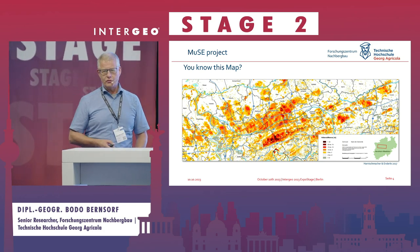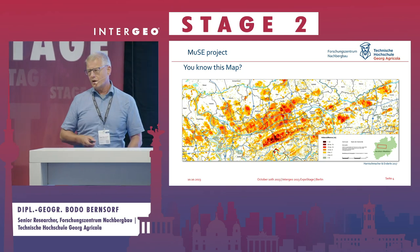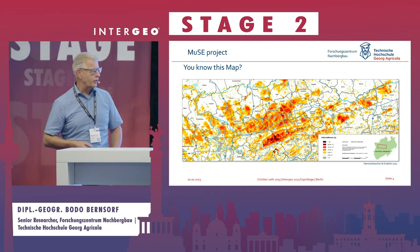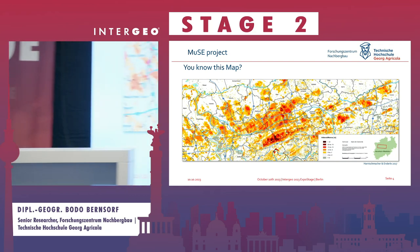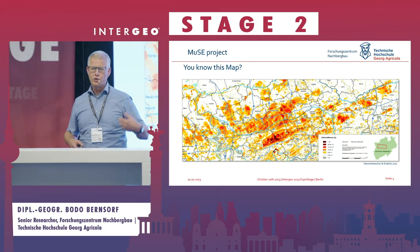Do you know this map? That is the subsidence areas in the Ruhr area — only the Ruhr area. You can see values of sometimes more than 20 meters of subsidence caused by digging out coal.